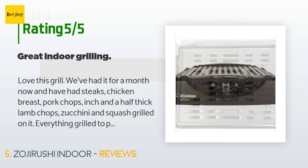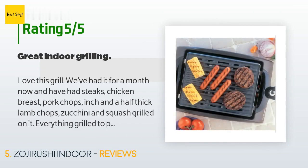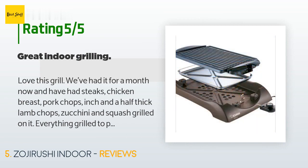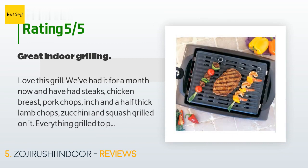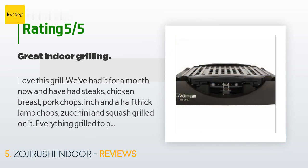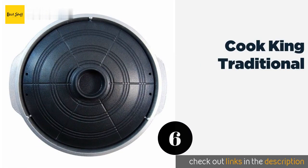A customer said: 'Love this grill. We've had it for a month now and have had steaks, chicken breast, pork chops, inch-and-a-half thick lamb chops, zucchini, and squash grilled on it — everything grilled to perfection. Grill heats up quickly and holds the heat well. Control unit is easy to use. In addition to seasonings and herbs, I pat some olive oil onto whatever I'm cooking — adds flavor and prevents sticking. The lamb chops came out perfect. The veggies seasoned and oiled were delicious. Anyone who doesn't like squash or zucchini will change their mind after tasting grilled veggies. Slice the veggies lengthwise.'